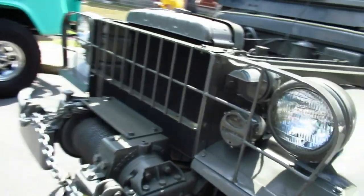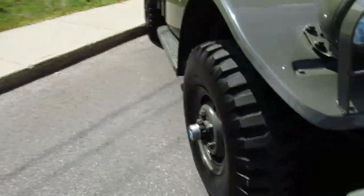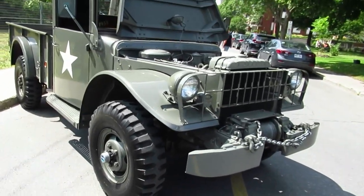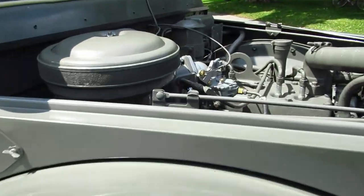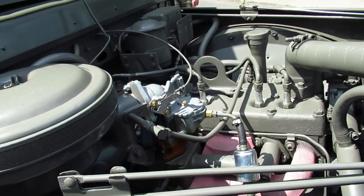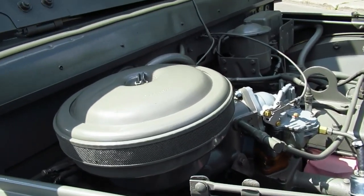Unfortunately, we live in a time where I really wonder, honestly, if military vehicles are as popular as they used to be, because people are against war and violence and all this political correctness crap. I don't agree with war, but hey, it's necessary at times. Look at that — everything's green, even the air filter.